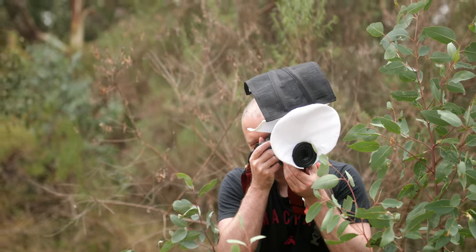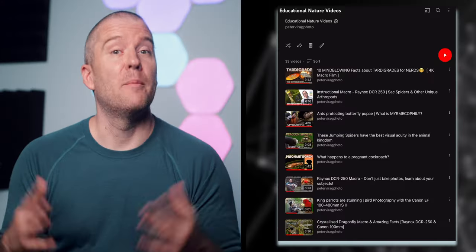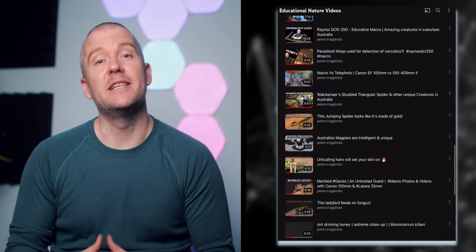All of the pictures were taken with the Canon R7 and the Laowa 90mm 2x ultra macro lens. By the way, if you're new to my channel and you like learning about interesting species, you might also want to check out this playlist after this video. Anyway, let's get started.